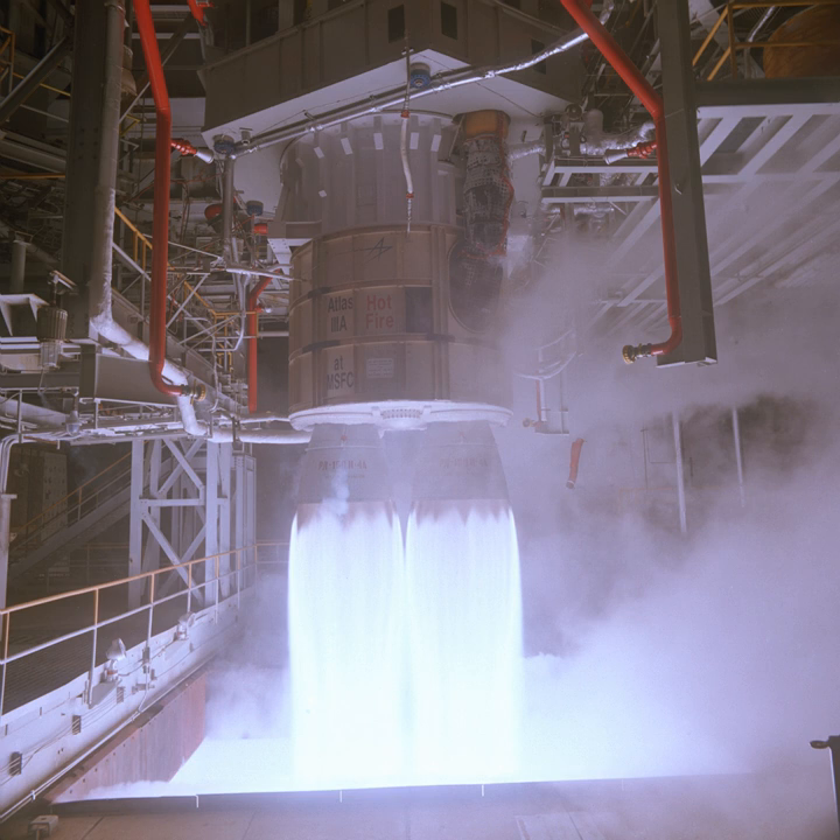The RD-180 is a rocket engine designed and built in Russia. It features a dual combustion chamber, dual nozzle design and is fueled by a kerosene-LOX mixture. Currently, RD-180 engines are used for the first stage of the American Atlas V launch vehicle.